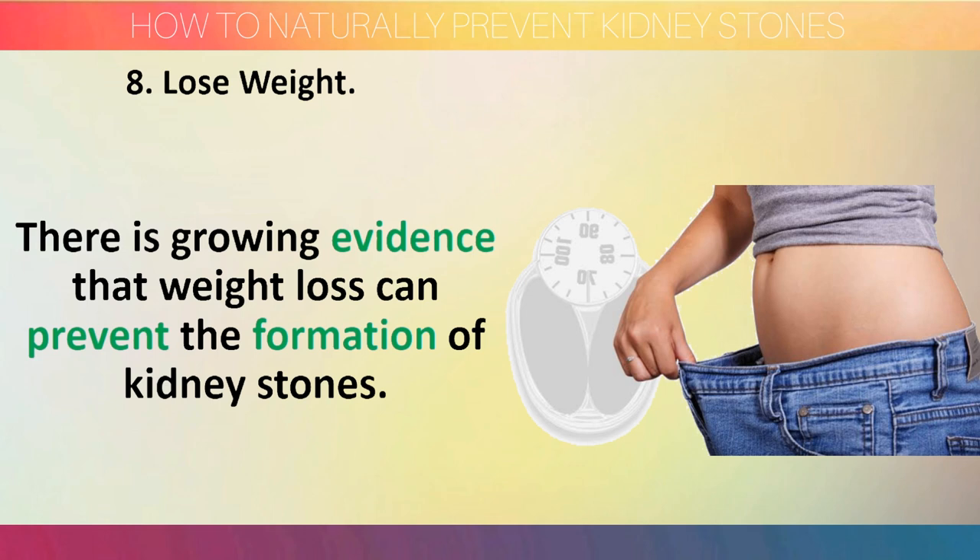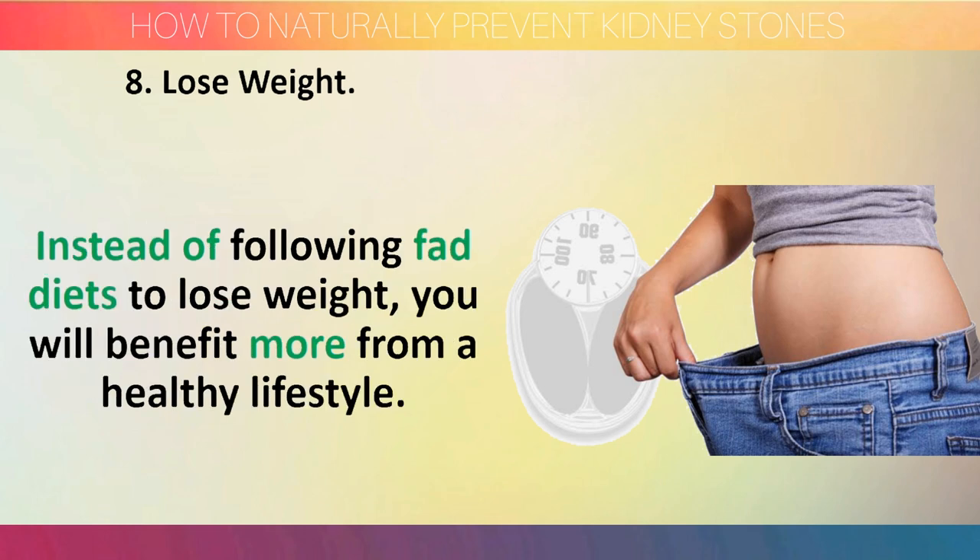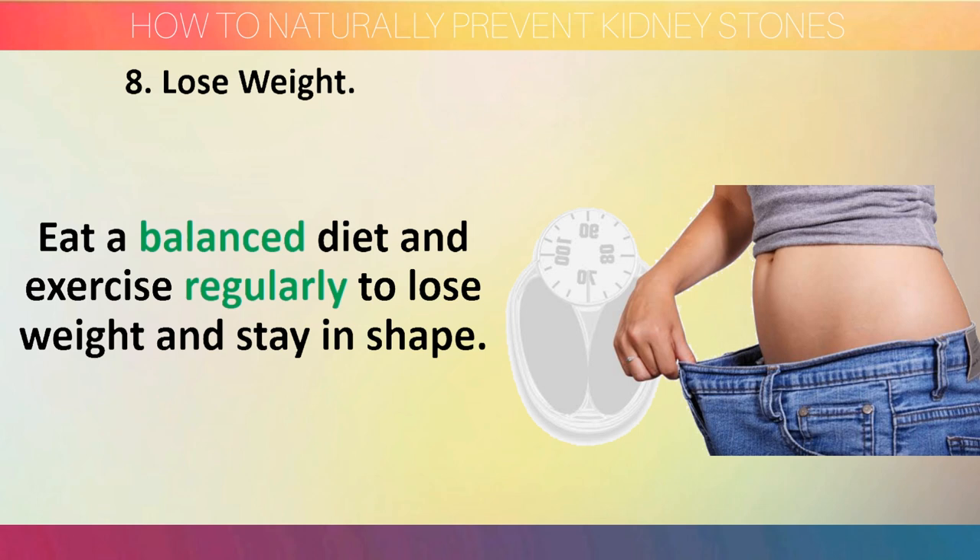Step 8: Lose weight. There is growing evidence that weight loss can prevent the formation of kidney stones. Weight loss works by improving low urine pH and increasing urinary excretion of citrate. Instead of following fad diets to lose weight, you will benefit more from a healthy lifestyle — eat a balanced diet and exercise regularly to lose weight and stay in shape.